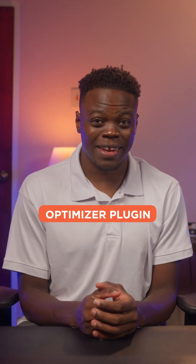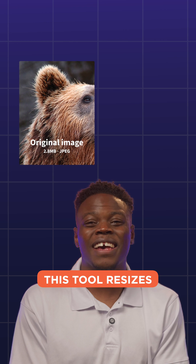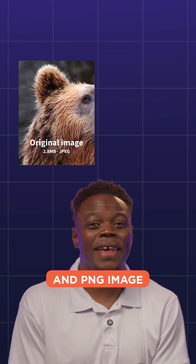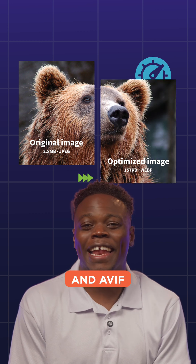Next is an image optimizer plugin. You can't impress if you don't compress. This tool resizes and converts larger and heavier image formats like JPEG and PNG image files into next-gen image files like WebP and AVIF.